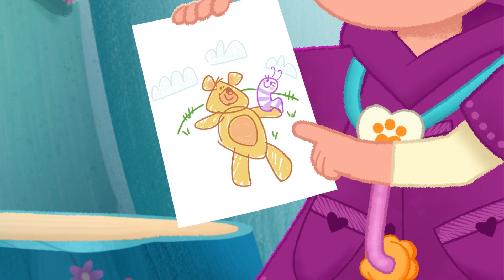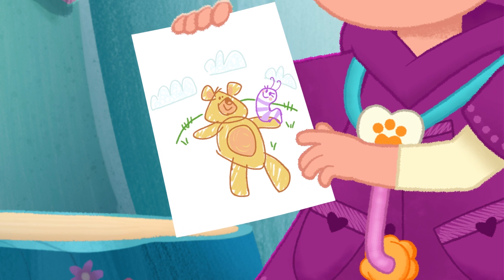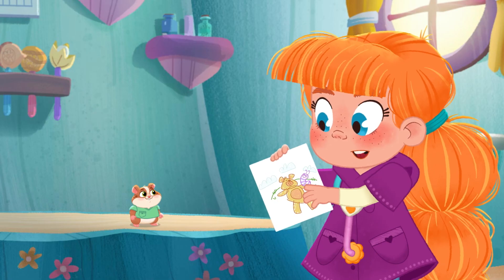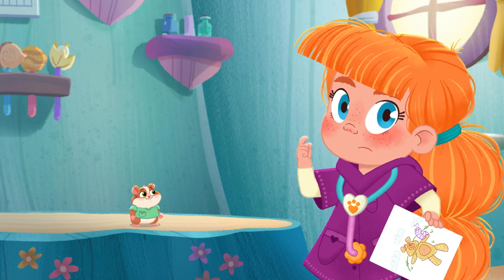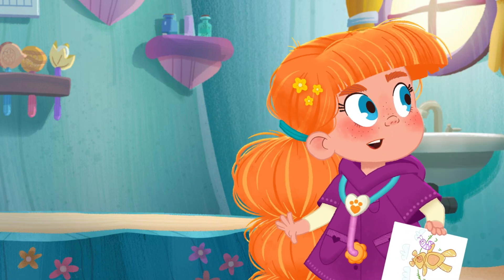Well, it was Sylvie when she was a caterpillar, but now she's a butterfly. So Otto has to make a new drawing. Oh, hmm. Where's my big book of everything?